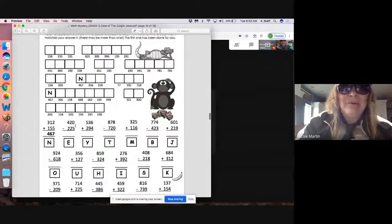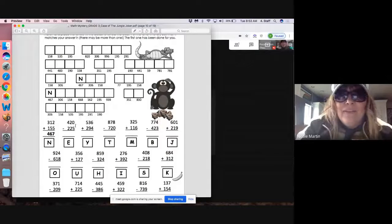We're adding and we're subtracting today — well, that won't be so hard. This one's adding — that's easy. Two and five is seven, one and five is six, and three and one is four. So they put 467, and they associated it with the letter N. So there's an N, and there's an N.